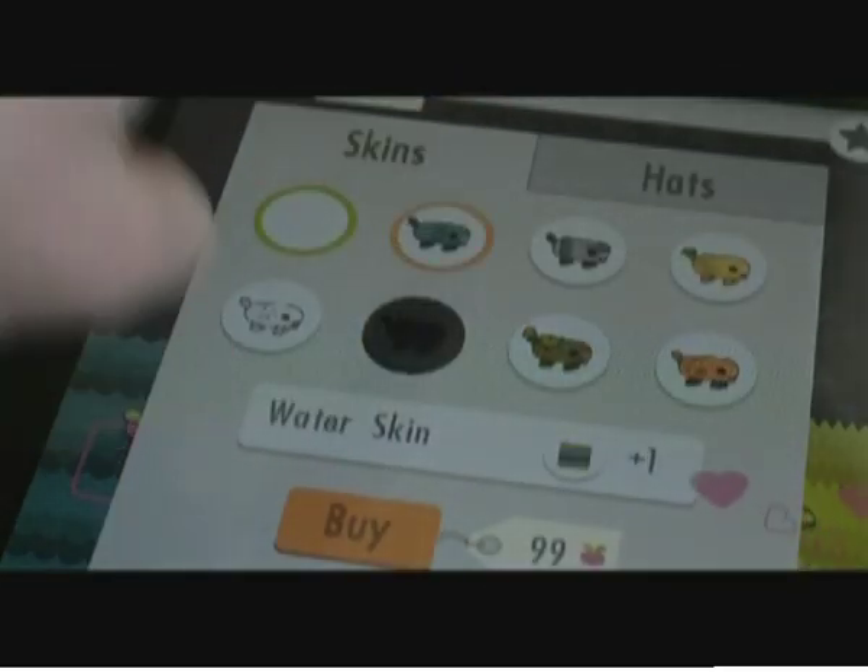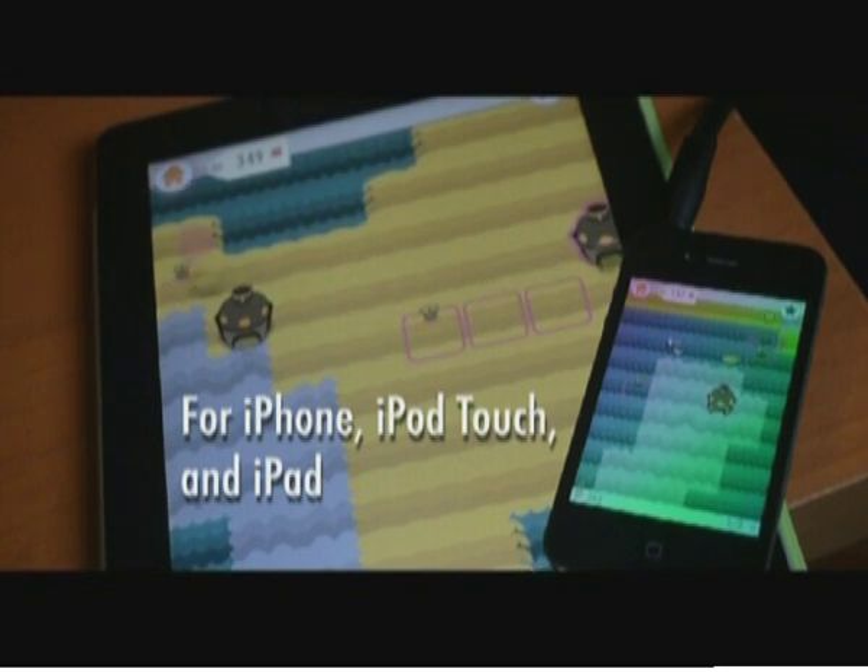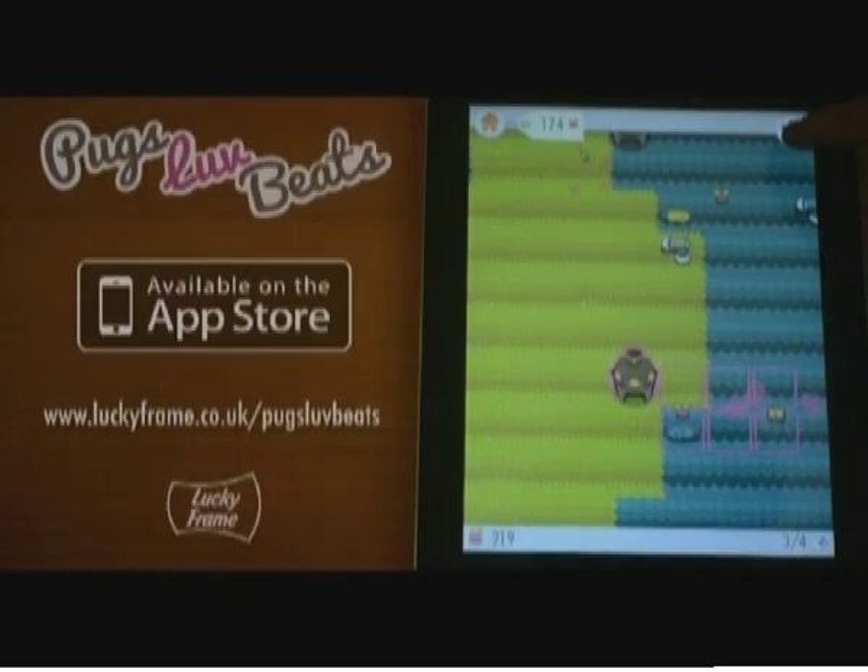Pugs Love Beats is a worthwhile addition to your collection of iOS games — in fact, it's one we'd insist you buy if you love music games of any kind. We can only hope it makes its way to other platforms soon, so Android and Windows Phone users can also mix it up with their own musical pugs.